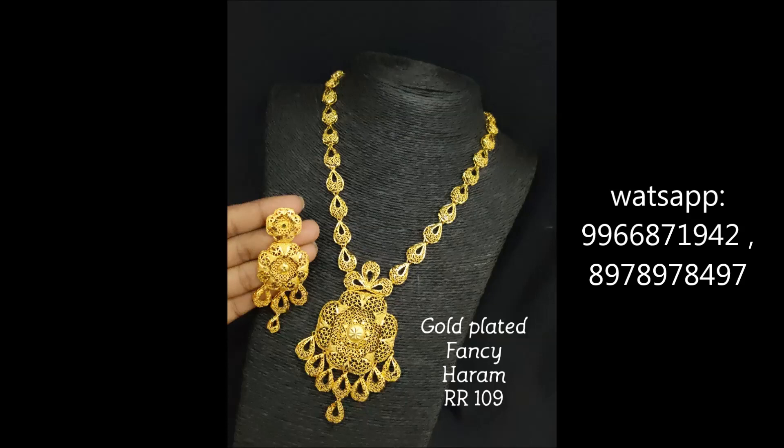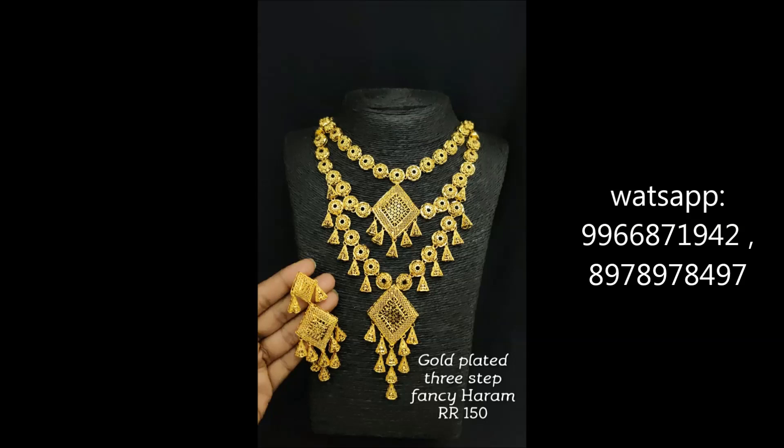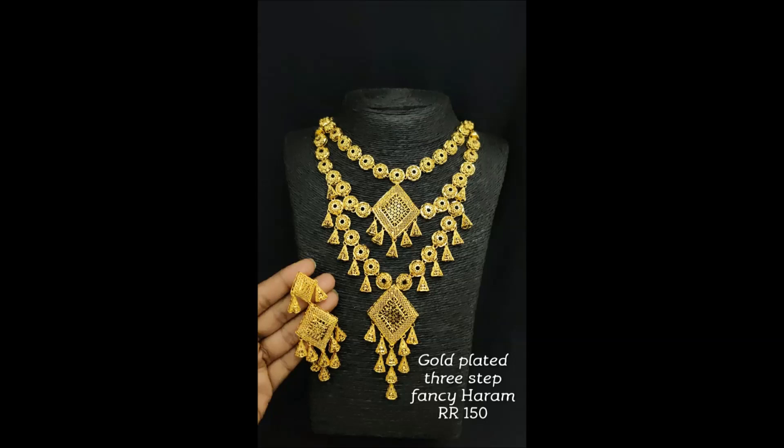Friends, there is no cash on delivery. Items will be dispatched within two to three days and it will take up to seven working days to reach you.